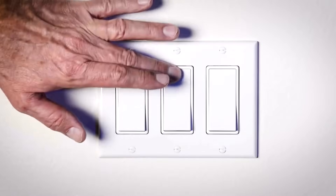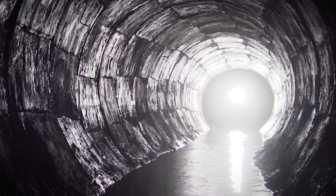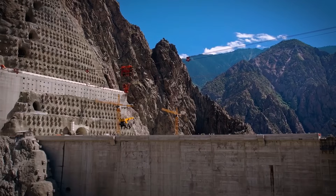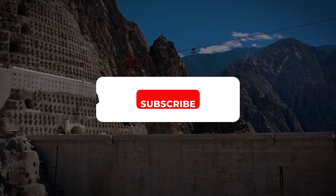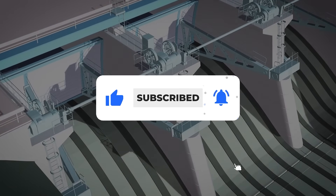So the next time you flick on a light switch, imagine the journey that electricity took — rushing down from the towering heights of Dasu, through turbines, along transmission lines, and into your home. Isn't that incredible? If you found this fascinating, don't forget to like, subscribe, and hit the notification bell so you never miss an update.